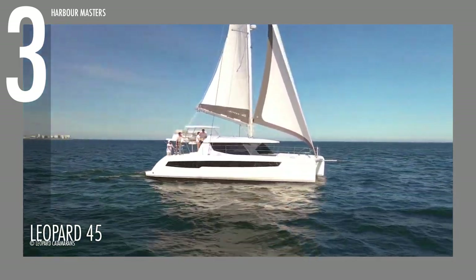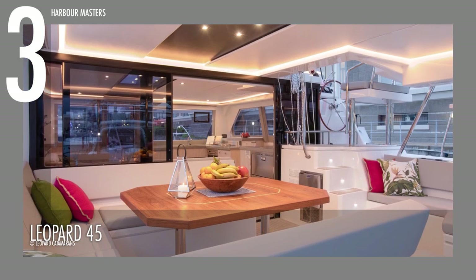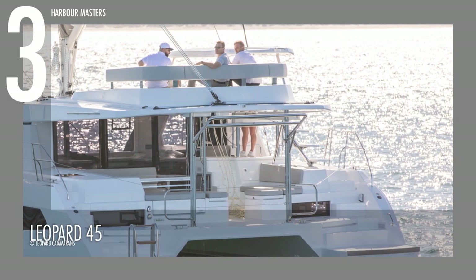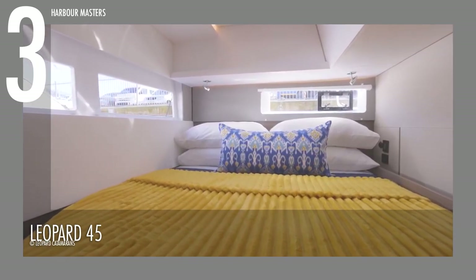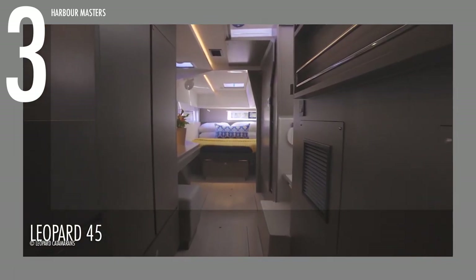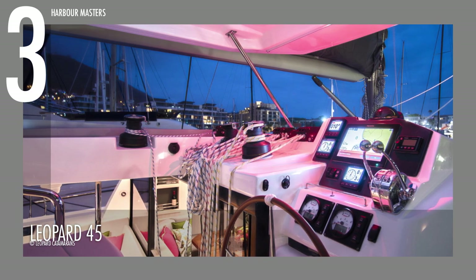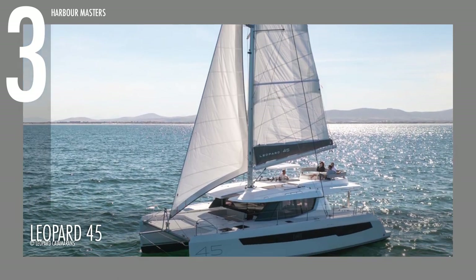This catamaran follows the same sleek interior styling and luxurious interior accommodations of the new Leopard range. The lounge offers a comfortable seating area, sunbed and table, and access to these amenities is provided by floating stairs from the aft cockpit. It is available to the public with options for three or five cabin layouts, offering great value for money in terms of livable space, with an ergonomically designed open-plan saloon and galley, large forward cockpit, and plenty of entertainment options. A fully decked-out model has an asking price of 1.25 million US dollars.